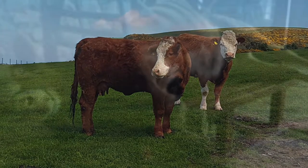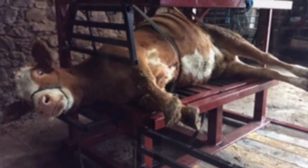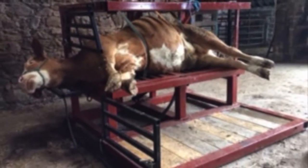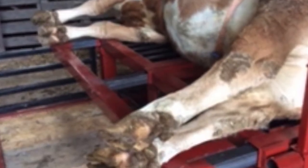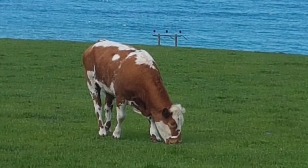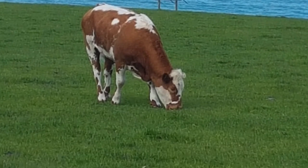Hydraulic rams that are battery-operated — vital for some remote cattle sheds — are used to tip the crate so the cow is on her side, ready for hoof trimming or other husbandry measures. A second ram is used to lengthen the side to support the hooves and make the animal more comfortable. The operation is then reversed and the cow is allowed to walk free to return to the field.